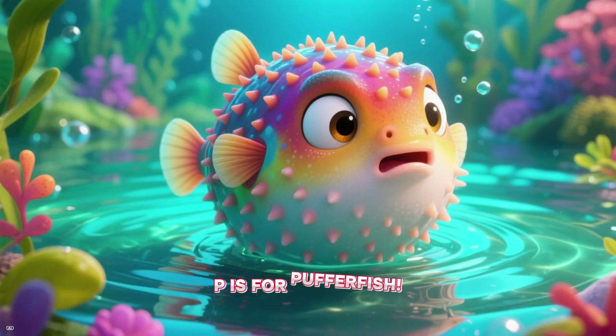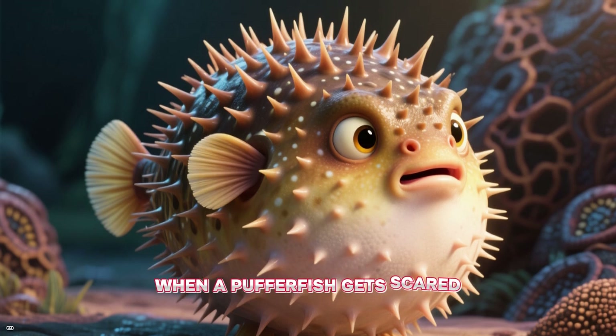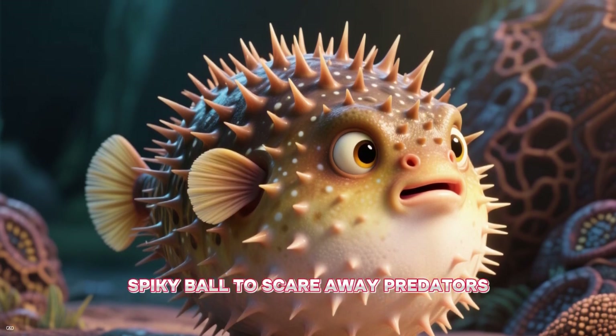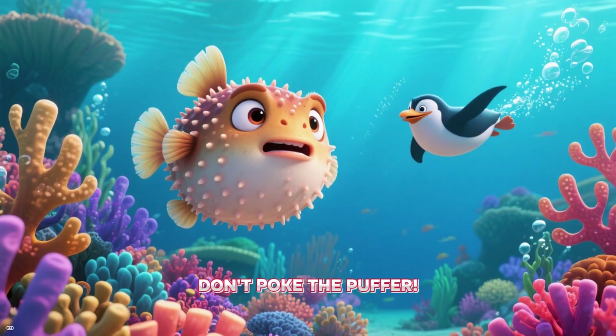P is for pufferfish. When a pufferfish gets scared, it can puff up into a big, spiky ball to scare away predators. Don't poke the puffer!